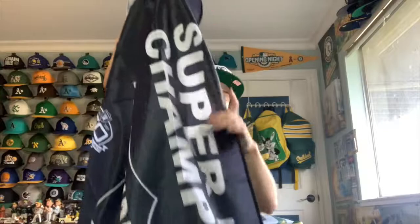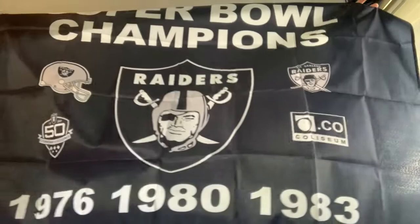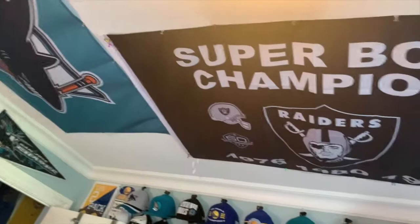The second flag is similar to the A's flag but for the Raiders — it lists Super Bowl years 1976, 1983, and 1980 as Super Bowl champions. It also has some cool logos: the original Oakland Raiders logo, the Oakland Coliseum where they played, the 50th anniversary logo, and the helmet logo. It's kind of a vintage flag. I love how these flags represent the championships, and both of them cover all the titles my teams — the A's and the Raiders — have ever won.